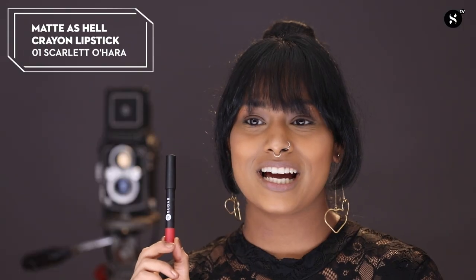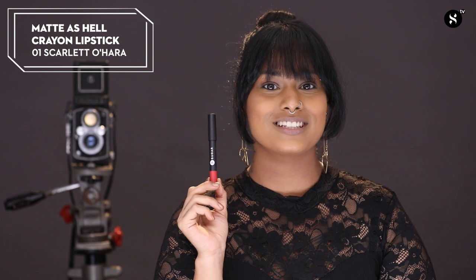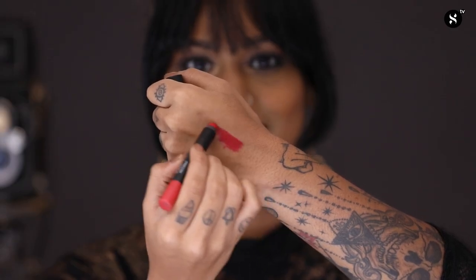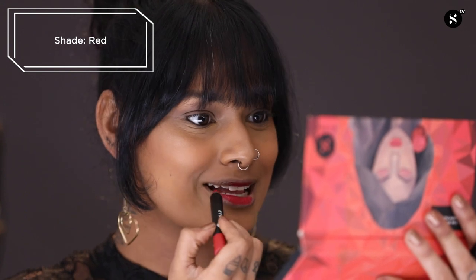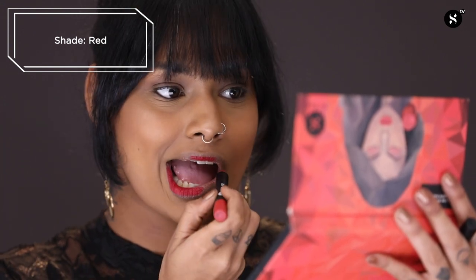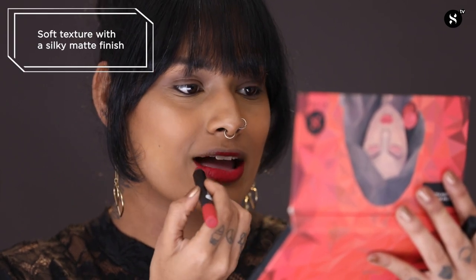Now let's move on to lip colour number 2. The second lipstick I've chosen is the Matte As Hell Crayon Lipstick in the shade 01 Scarlet Ohara. This is a beautiful matte classic red lipstick. The Matte As Hell Crayon Lipstick has such a creamy texture and it applies so smoothly on the lips, and the lipstick settles into a matte finish which I absolutely love. Look at how bright it looks.